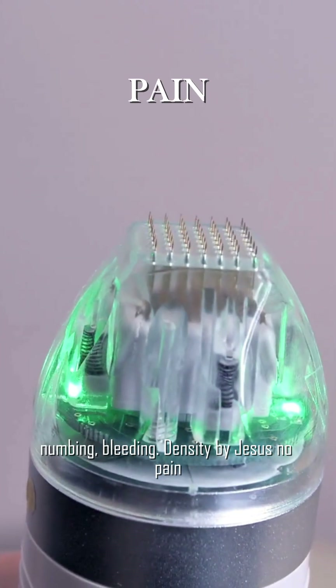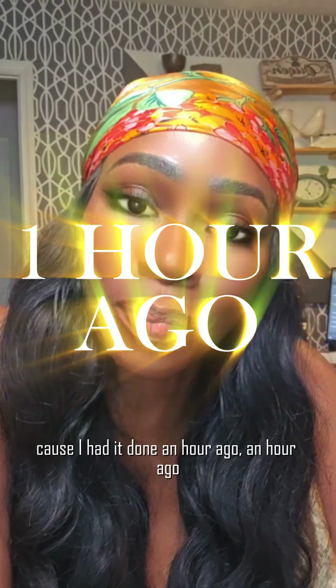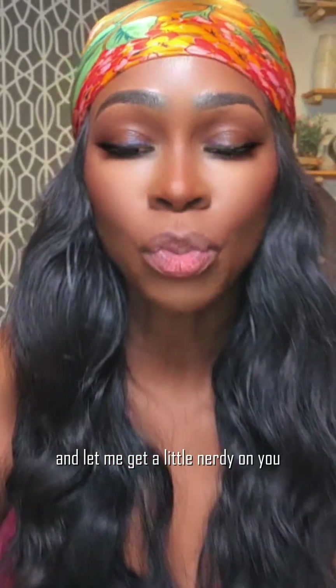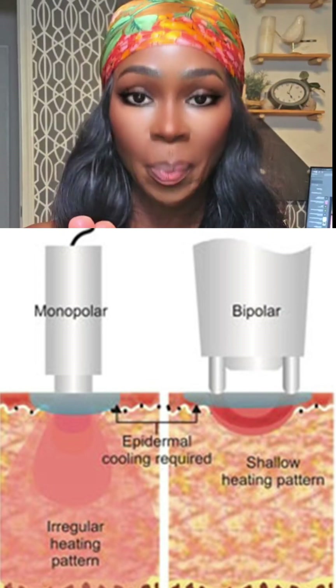Microneedling: pain, numbing, bleeding. Density by Jasus: no pain, no numbing, no bleeding. And how do I know? Because I had it done an hour ago. Let me get a little nerdy on you — RF microneedling is either monopolar or bipolar; it can't be both, you have to pick a lane.